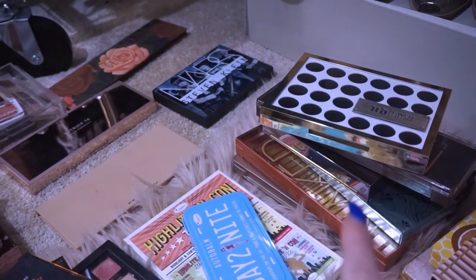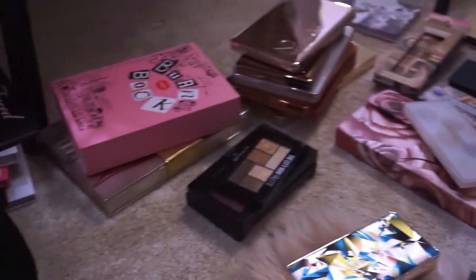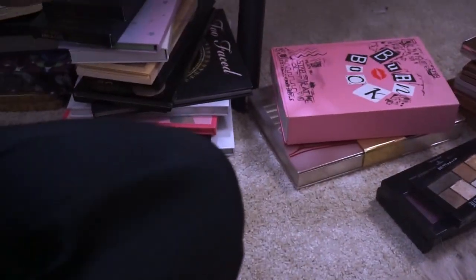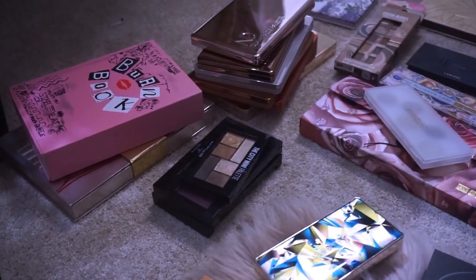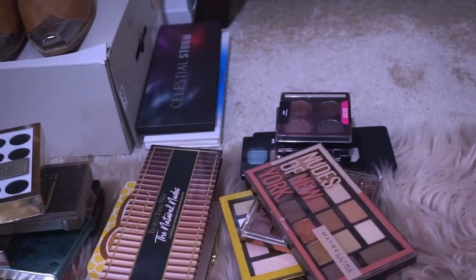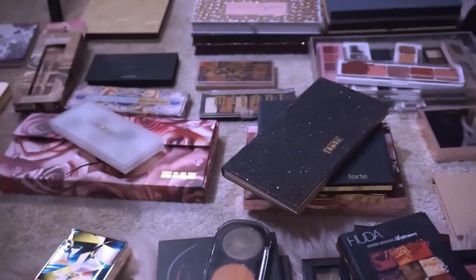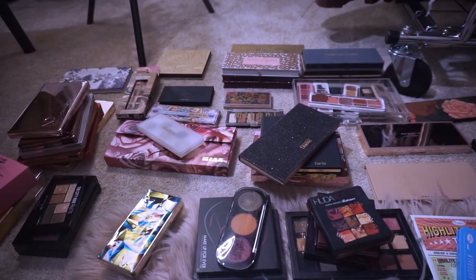I have a stack of Urban Decay palettes — you guys know I've been wearing Urban Decay for years. That's kind of my dilemma. I have a bunch over here and a lot of these are face palettes. Some of these, like I said, I'm going to keep because they were gifts and I'm just going to put them up. But most of these will have to go because I have no use for these eyeshadow palettes in my life anymore.